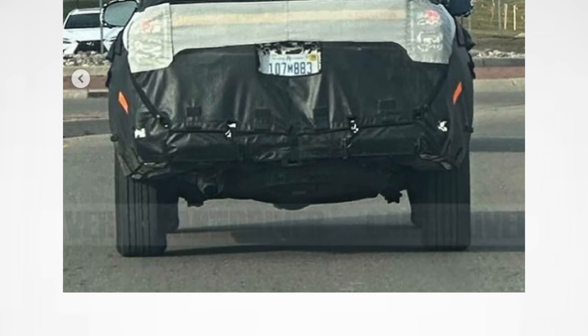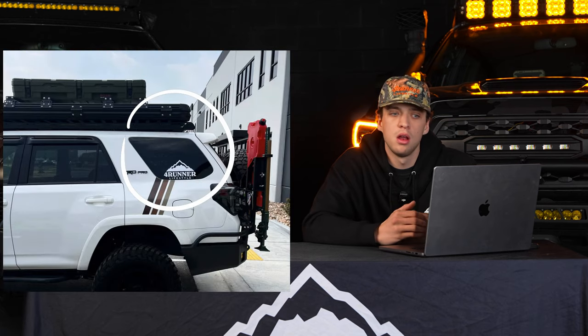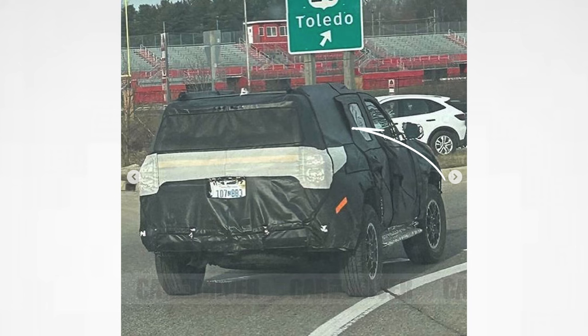Another thing we're very grateful for is that from these photos, it appears this will not be a crossover — it looks like it will be a body-on-frame truck styling, just like we love and know coming from the 4Runner and Toyota. The 5th Gen 4Runner has a third window on the side of the car, and it appears in this photo that that section is heavily camouflaged. Where all the other windows are open, it seems kind of interesting that they'd have that one covered up.